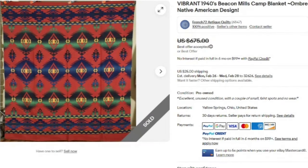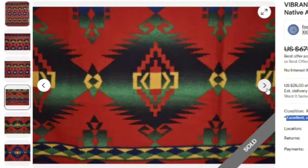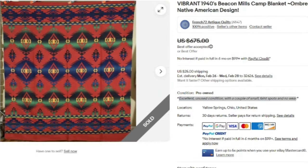Next is a Beacon Mills camp blanket with an Ombre Native American design. This one sold for best offer on $675 in excellent unused condition with just a couple of small faint spots. It is in great condition with a beautiful pattern. Watch out for Beacon Mills, especially if they have that Southwestern or Native American pattern.